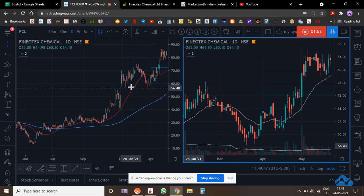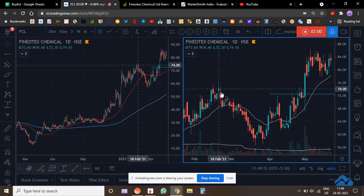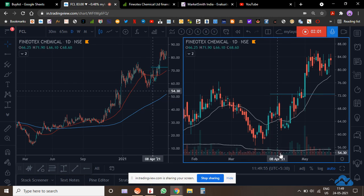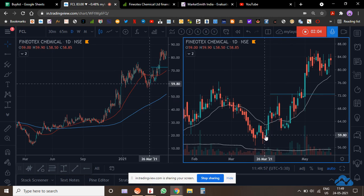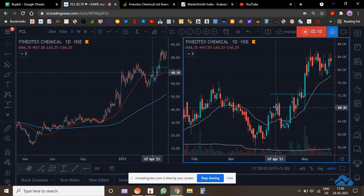What happened was it went quickly up, consolidated, and the whole correction was on very, very low volume. Then suddenly you see a spike in volume. That's where I got interested — the moment it reclaimed 50 and there was a spike in volume going up, that got me interested.